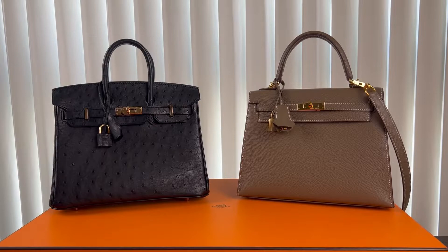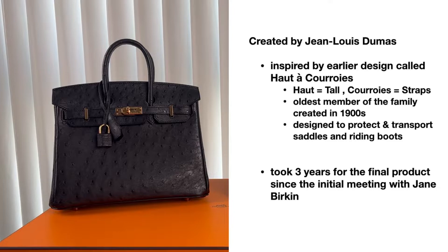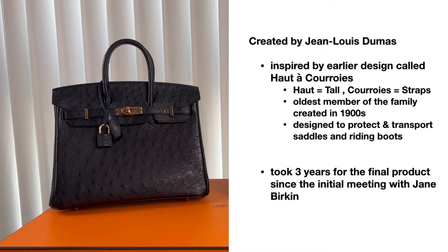On the other hand, the Birkin came later. In 1984, it was designed specifically for actress Jane Birkin. The story behind the bag begins with a chance encounter on a plane. Jane Birkin accidentally spilled the contents of her handbag, complaining that it was impossible to find an elegant large handbag. And three years later, the Birkin bag was born.